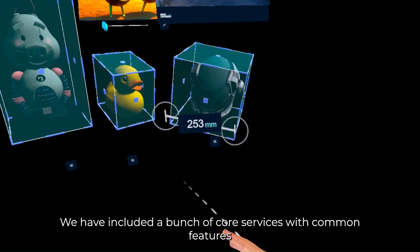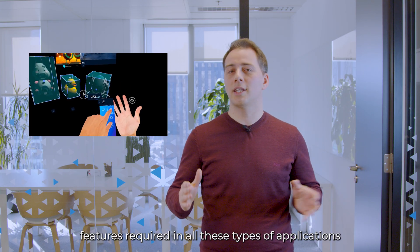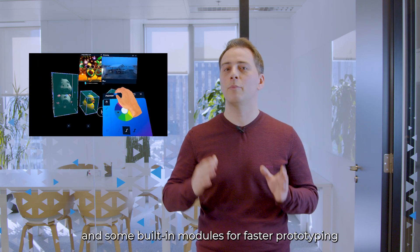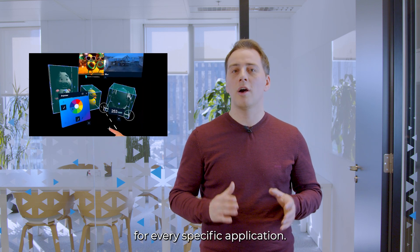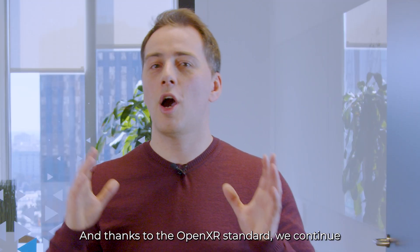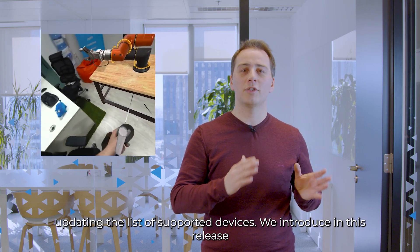We have included a set of core services with common features required in all these types of applications and some built-in models for faster prototyping. It is also easy to extend with custom models for every specific application, and thanks to the OpenXR standard we continue updating the list of supported devices.